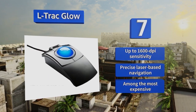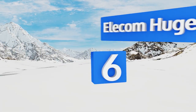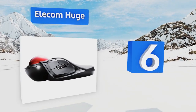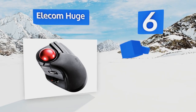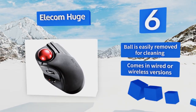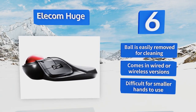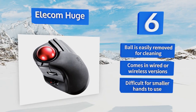Moving up our list to number six, those with large hands should look to the Elecom Huge for a comfortable solution. The biggest and heaviest on the market, it features a precise optical sensor, a tilting scroll wheel to streamline browsing, and long-lasting highly tactile Omron switches. The ball is easily removed for cleaning and it comes in wired or wireless versions. However, it is difficult for smaller hands to use.